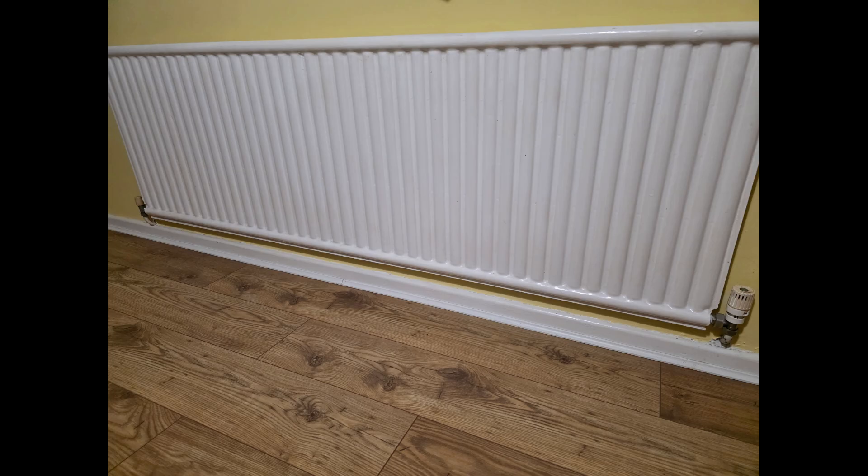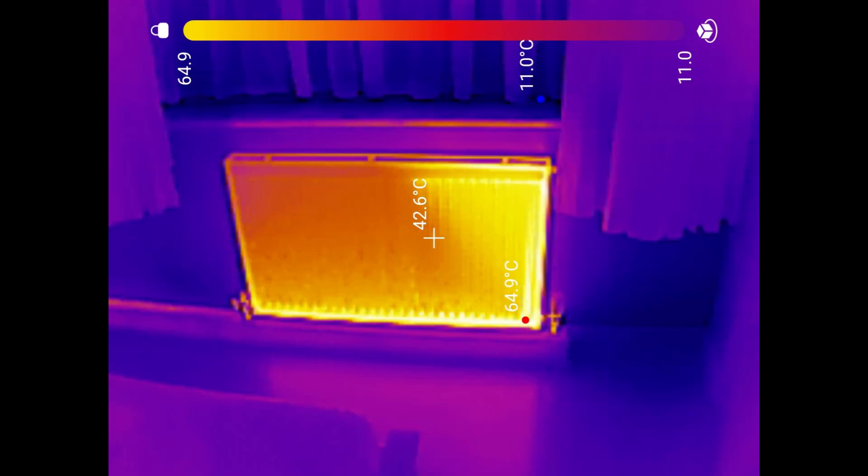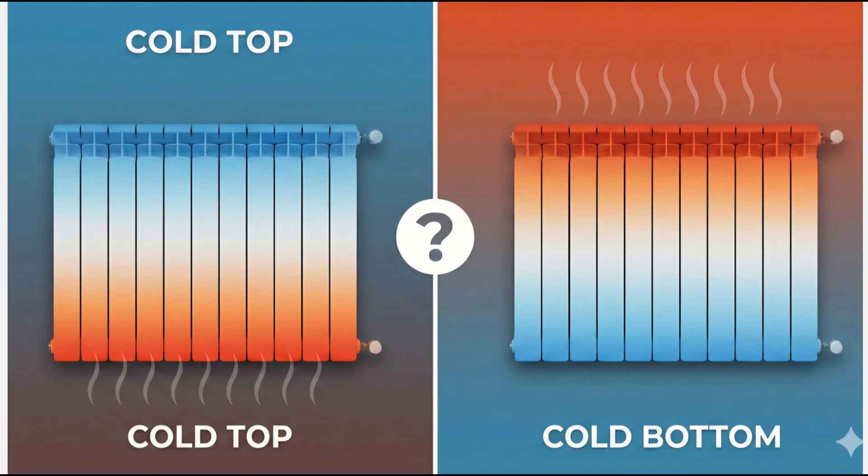Now these three changes will make the most difference if the radiator is actually full of hot water. If it isn't, the radiator is not going to heat up evenly and you're not going to get as much heat out of it as you should. If this is the case, you'll find that either the top or the bottom of the radiator is cooler than the rest.